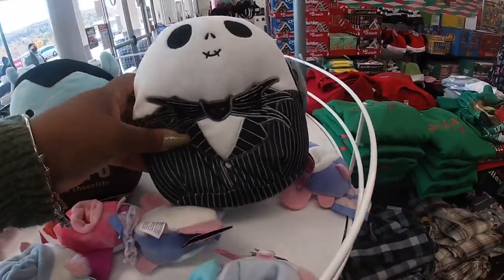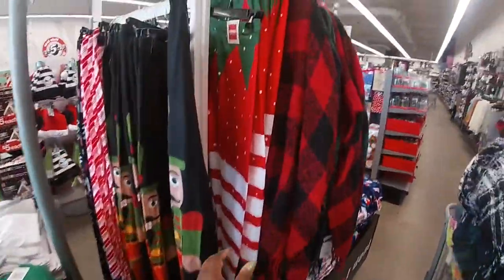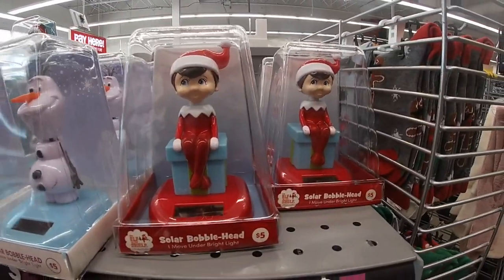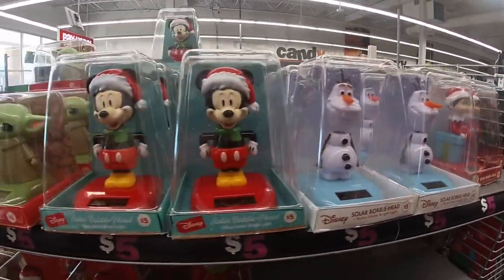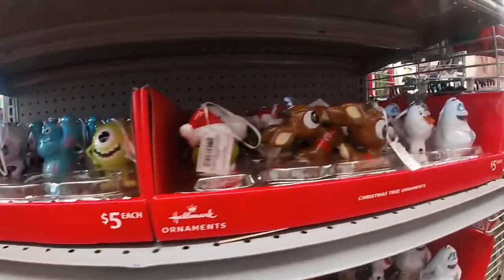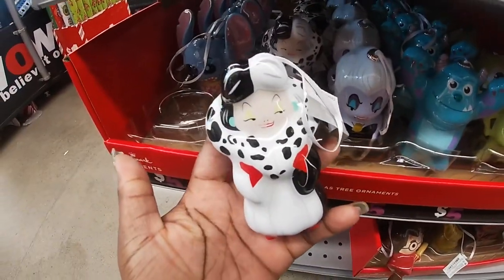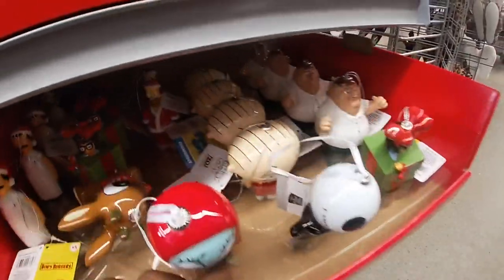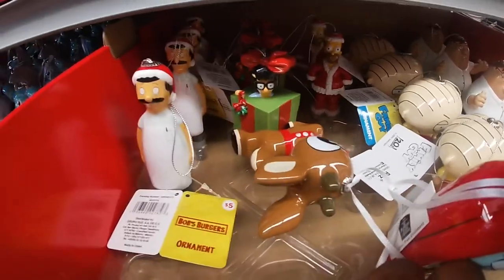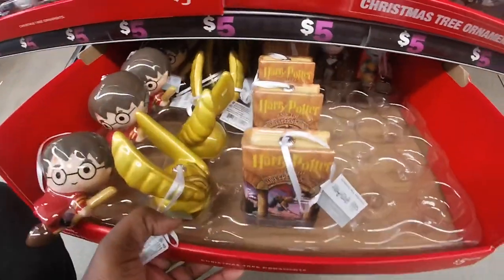I saw so many of these when I was in Five Below yesterday at the one right next to my house. Oh, look at these — they have the solar bobble heads on the shelf: Frozen, Mickey, Mandalorian, the Grinch. And they have the same ornaments as last year, but this year they have Cruella de Vil — so I may have to get that one. I think that one is new. Stewie. Harry Potter.